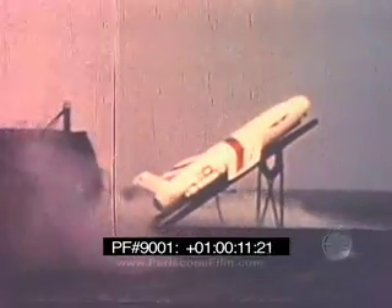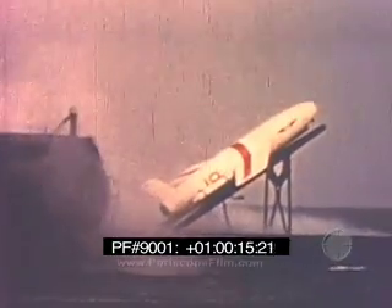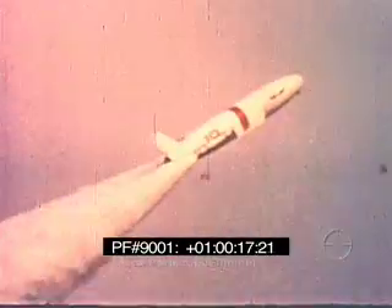The USS Tunney SSG-282 completes another successful mission: the launching of the Regulus guided missile. This launch is a climax to the total story of the Tunney Regulus project.